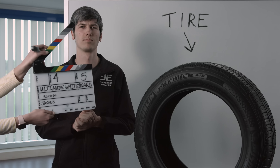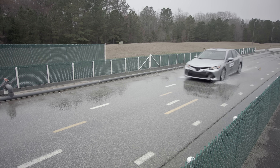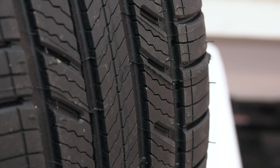Hello everyone and welcome. In this video I have teamed up with Michelin to talk about what happens to the performance of tires as they wear, and some of the strategies taken by tire manufacturers to design tires that still perform even when they're near the end of their life.